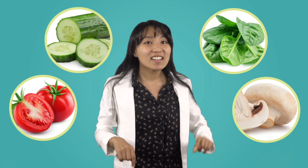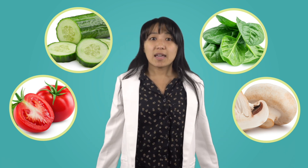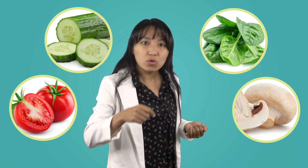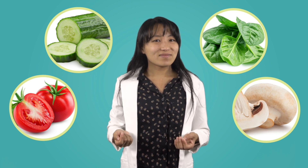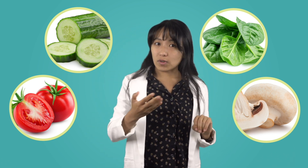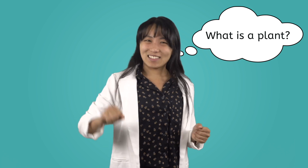One of these things is not like the other. One of these things just doesn't belong. Well, I ate them all in my salad for lunch, so I'm not really sure which one of these is the odd one out. What do you think, scientist? Which one of these might be different? I'll give you a hint: one of these salad ingredients is not a plant, and the rest of them are. But what is a plant? Are you ready to dig in and find out? Let's go!